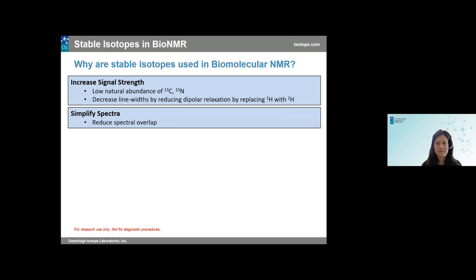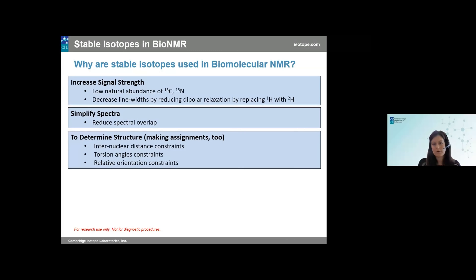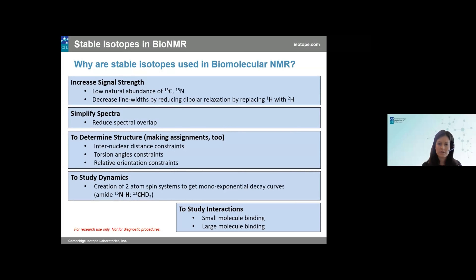Stable isotopes also help simplify the spectra. As molecular size increases, the number of resonances increases, leading to spectral overlap. Incorporating stable isotopes helps simplify the spectra and reduce that overlap. Once you've increased signal strength and simplified the spectra, you can get the information you want — such as determining the structure of a protein or RNA complex — by performing different experiments to obtain spectral correlations. You can also study dynamics and interactions, for example looking at how a potential drug molecule might bind to an enzyme, on both small molecule and large molecule bindings.